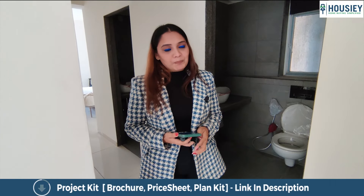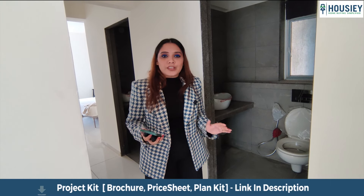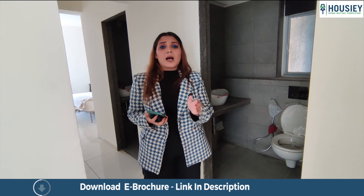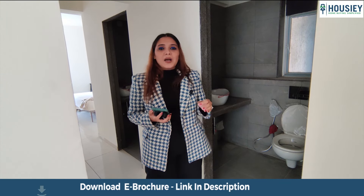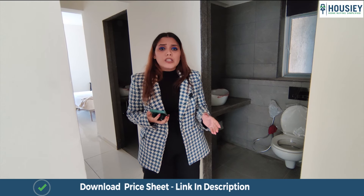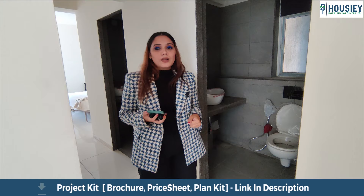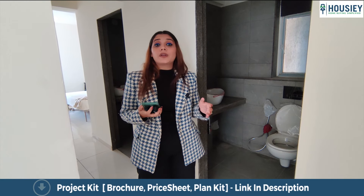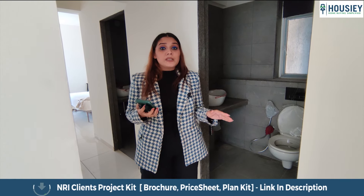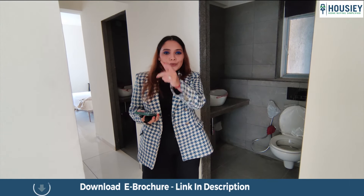Let's talk about what Housey does for you. Housey always provides you all the information about your favorite project — including the actual location tour, sample flat tour, and 360 virtual tour. Housey also gives you the pros and cons of your favorite project, along with information about EMIs, down payments, and the all-inclusive price. To access all these features, register yourself at housey.com — all these features are completely brokerage-free, meaning you don't have to pay anything.